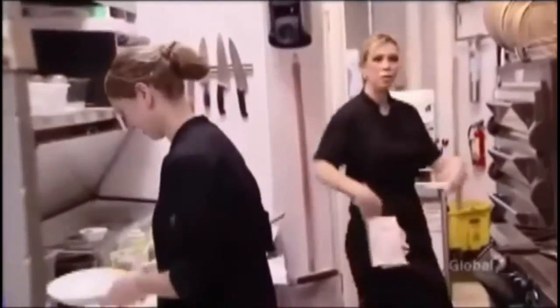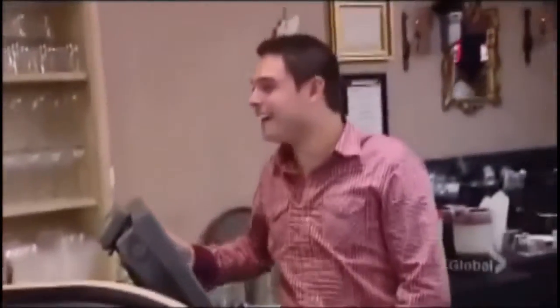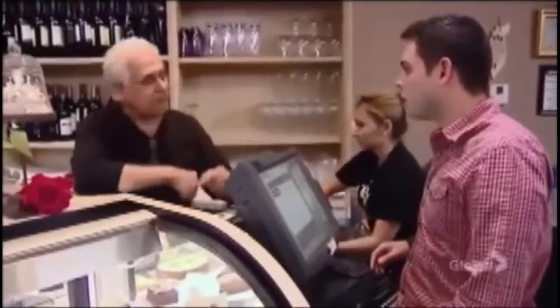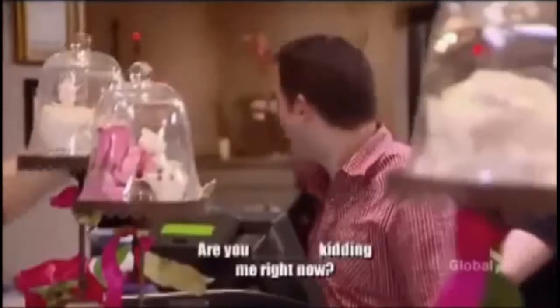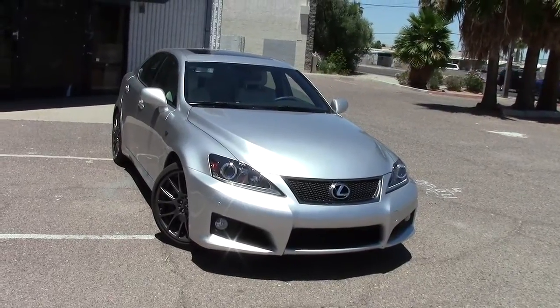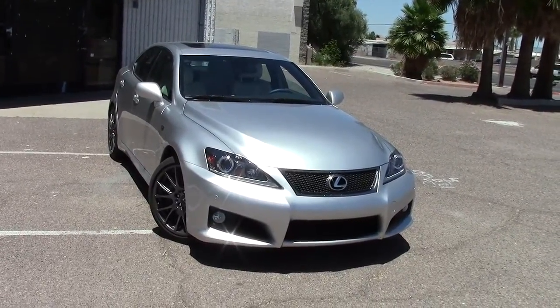[Kitchen Nightmares clip plays — Sammy is heard arguing with and cursing at customers over a pizza order.] Alright, enough with Amy's Baking Company. Let's get back to the car.